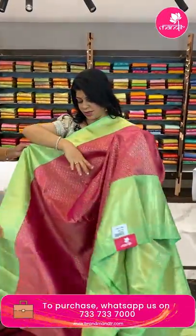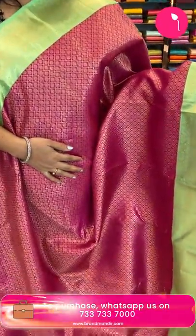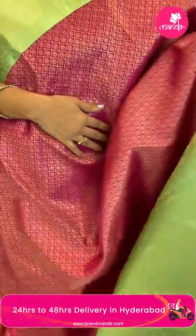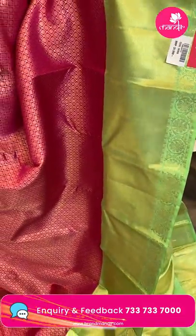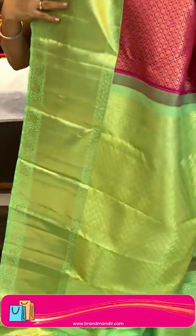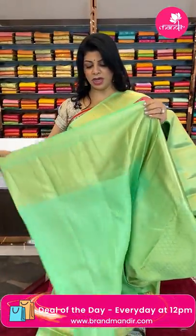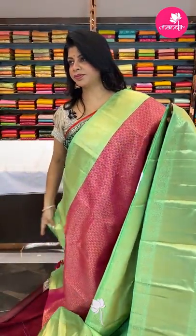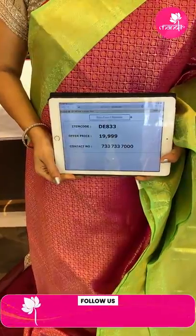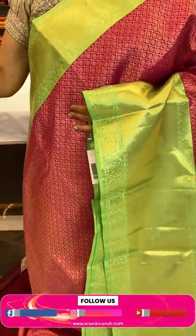Next one — pink and pista green Kanchi pattu. Cross curvy checks with leaf buttas all over the body. Border is contrast with cross kadi and floral vines. Pallu is contrast with cross tricks and florals, floral vines borders. The blouse is contrast with self-embossed weave along with the border. So pretty! Pricing: ₹19,999, code DE833. Take a screenshot and WhatsApp us on 7337337000.